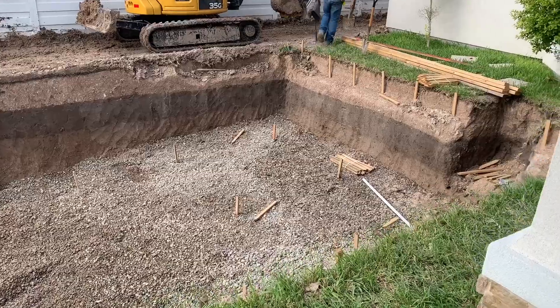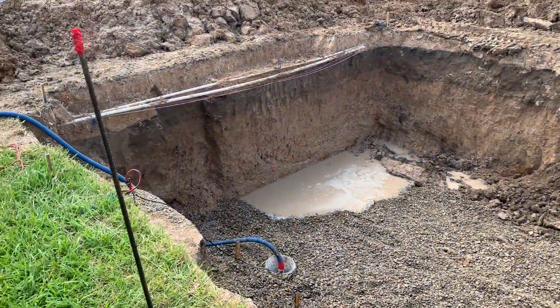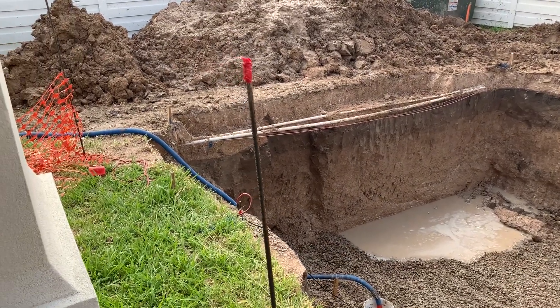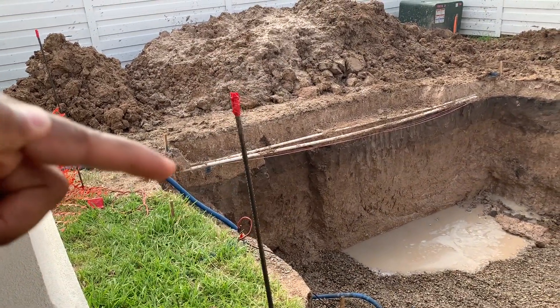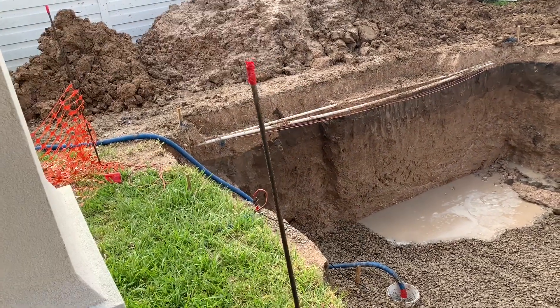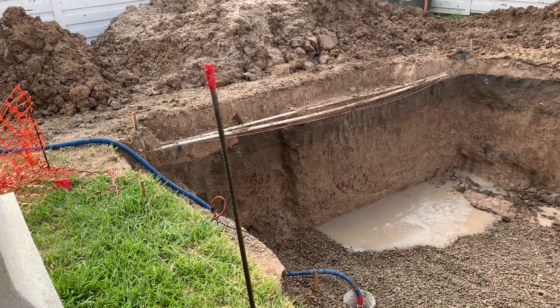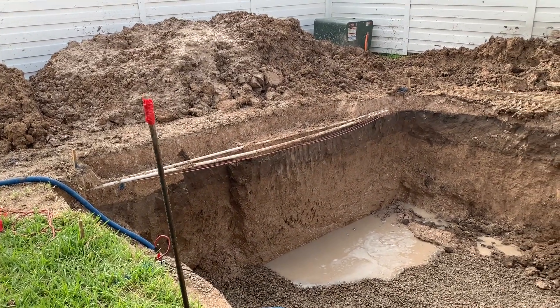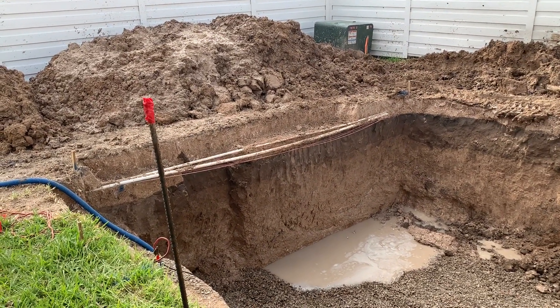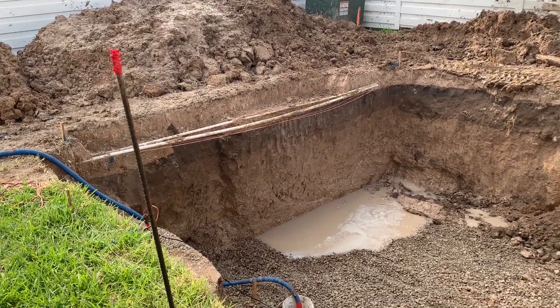So this is going to be the three-feet depth, and this side is going to be the five-feet depth. I see some plumbing — looks like it could be the plumbing for the sprinkler system. I don't know what kind of wires those are, but that's for them to figure out.